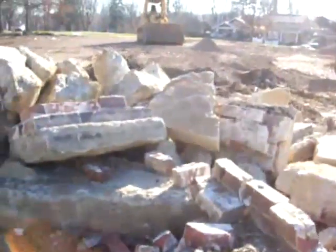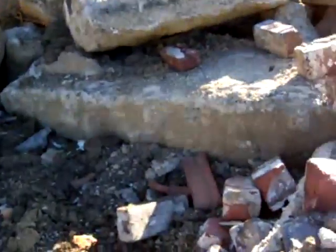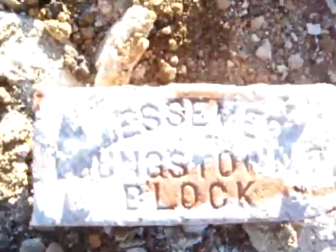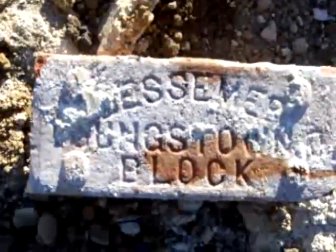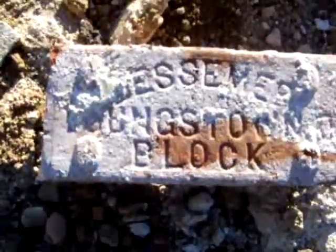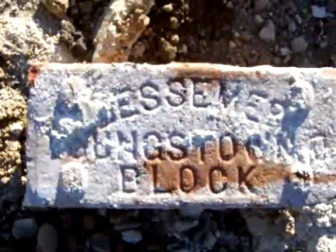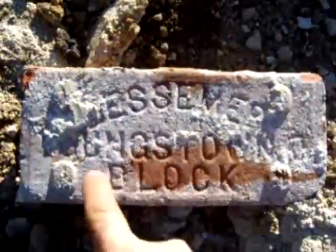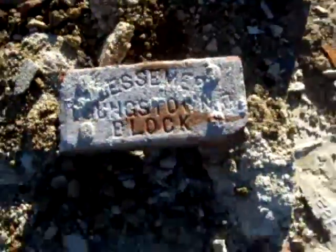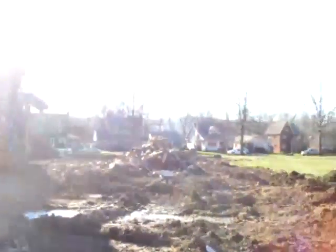This camera doesn't do too well with sunlight. Look at that block there — it says Bessemer Block. If you look at this block right here, it says Bessemer Youngstown Block. I believe that's just the next date over. Yep, here's another one. It was all locally made.